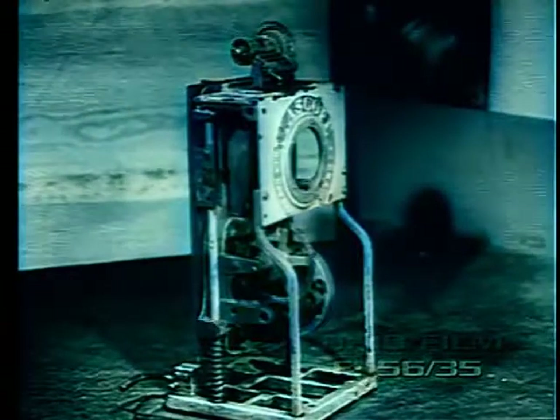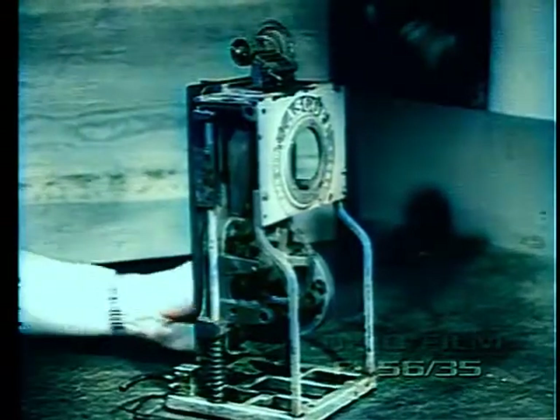Another claw movement projector, also manufactured in Chicago, was the Viascope, built by a man named Pink.